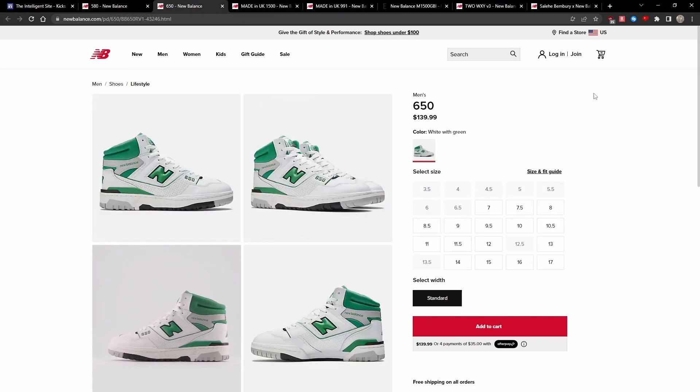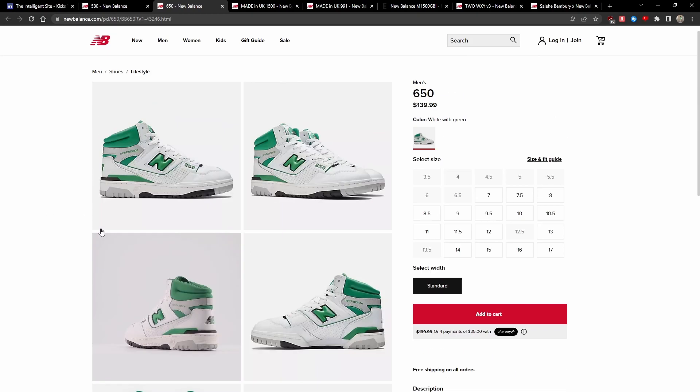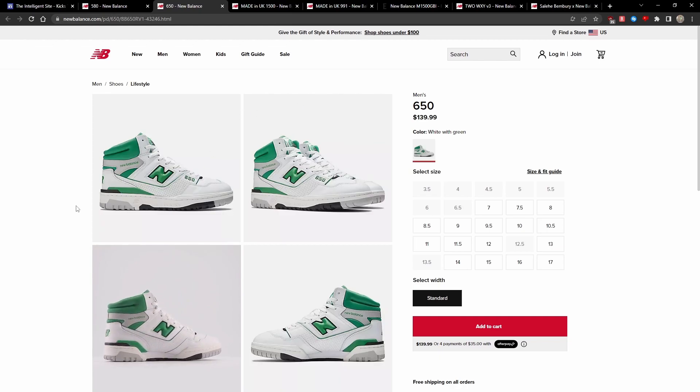The next shoe is the 650R in a very clean white and green colorway. There are some sizes missing, but it still has a pretty great size run. The 650R GRs don't really sell out, nor are there really any advertisements for them. So I personally think they fly under the radar, despite being very clean and a really dope silhouette. This new clean colorway for the 650R is definitely worth checking out.